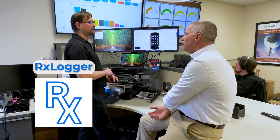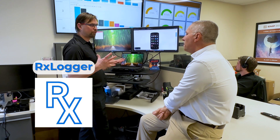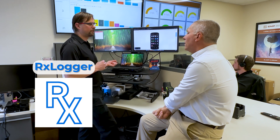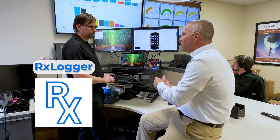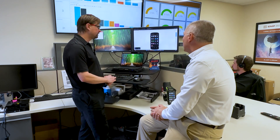RxLogger is probably one of the most important tools for an enterprise. It allows you to take a log from the device that pulls everything — whether it's a network issue, an app crashing, or anything visual. You run RxLogger, reproduce the issue, stop RxLogger, and send that file to Zebra. They'll go through full CAT logs at the processor level. When working with Zebra support on a problem, the first two things they typically ask are what OS version it's on and whether you've run RxLogger.